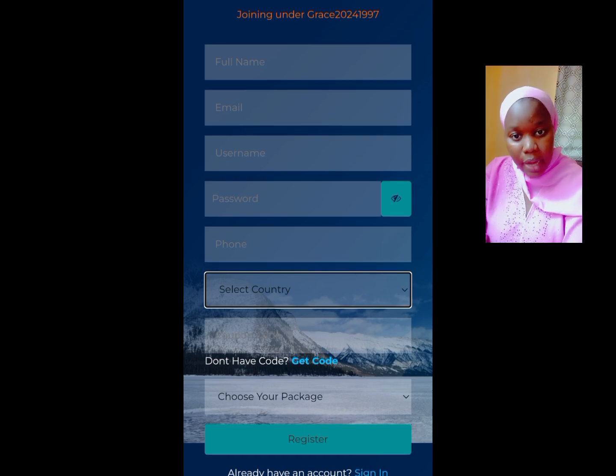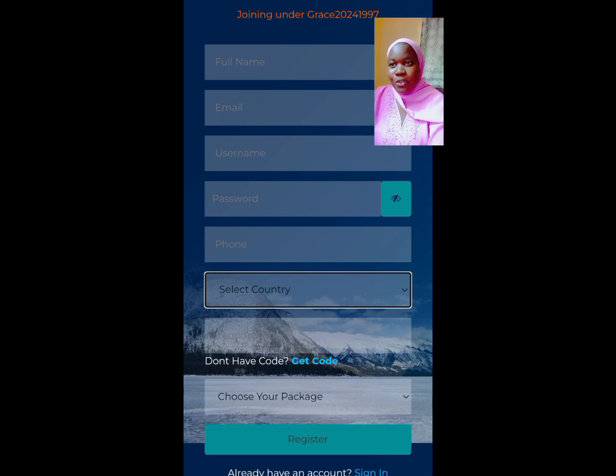Here you are going to fill in a code. That is the reason why you are paying six hundred naira — you are paying that money to purchase a code. The code is not free. You can buy this code from any online vendor.